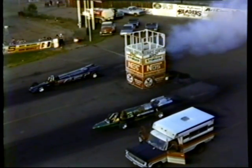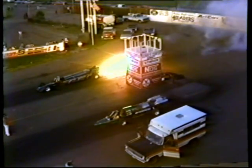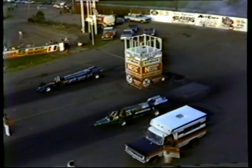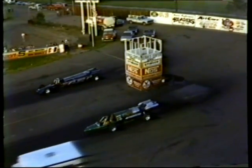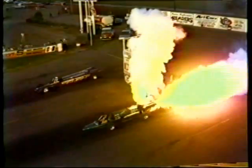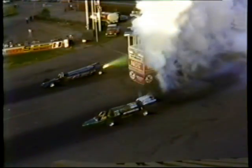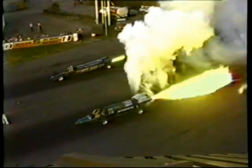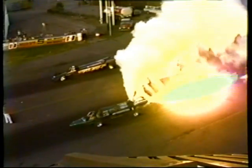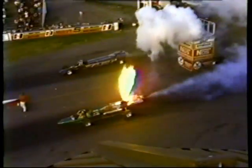Theoretically, the power advantage would go to Doug Rose — newcomer to the field. We told you the smoke and fire goes in every direction for Rose. Now the fire comes out of the top.